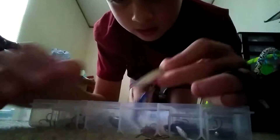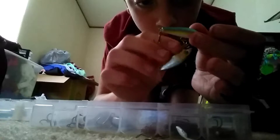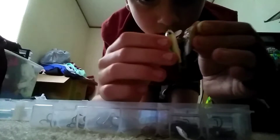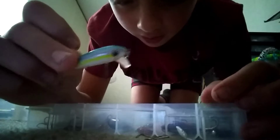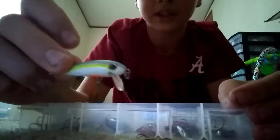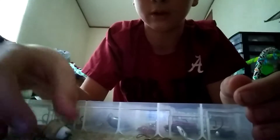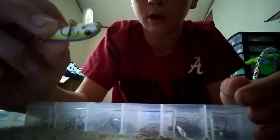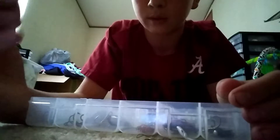I found this one at Ditto Landing, which is in Huntsville. I was fishing there and I think I saw it in the water and grabbed it — or I found it on the land. All I know is I found it there. It's got blue on the back, yellow, chrome, and white on this side right where the hook is, there's a little orange spot right there, and the nose is white.